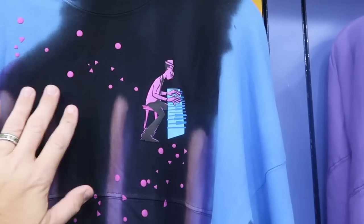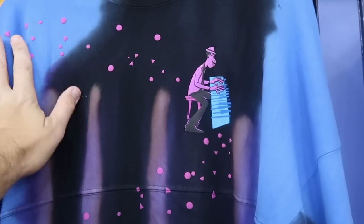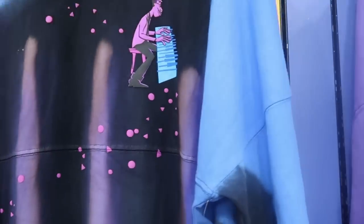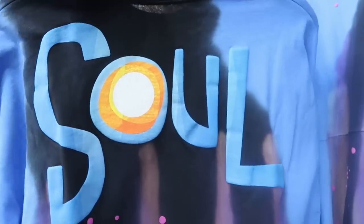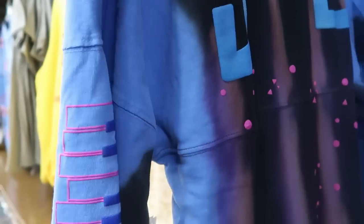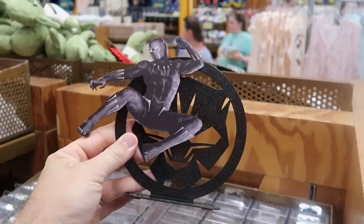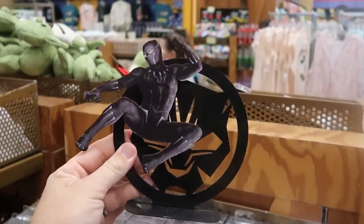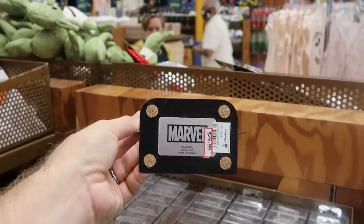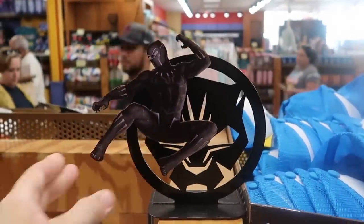Right next door are Soul Spirit jerseys in amazing purples and blues at $24.99, with 'Soul' and music notes on the back. There's also a brand new heavy Black Panther statue with a Marvel logo at $29.99, marked down from $95.